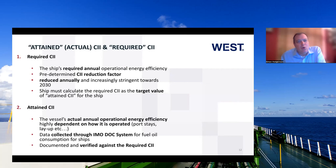You have an attained CII and a required CII. The required CII is the annual operating efficiency with a predetermined reduction factor which reduces annually, becoming increasingly more stringent towards the target date of 2030. The ship must calculate the required CII as the target value. The attained CII — the vessel's actual operational efficiency — is very much dependent on how you operate it through the year: how long you spend in port, if the vessel is laid up, how much time is spent at sea. The data is collected through a document system for fuel oil consumption and verified against the required CII.